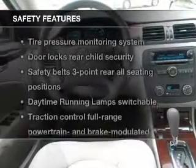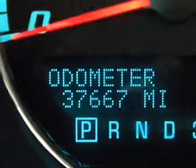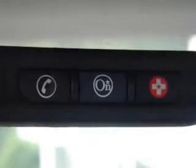If safety is a high priority, rest assured knowing that these top safety components are included: traction control and low tire pressure warning. Let us put you in the driver's seat today. Call or click to contact us.